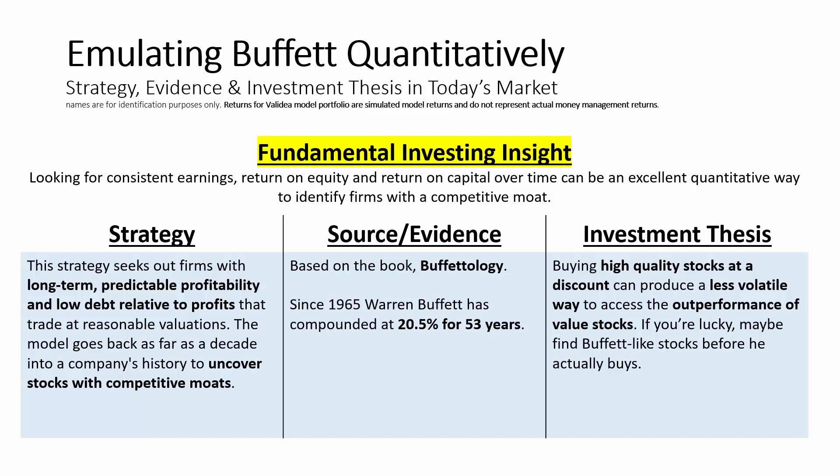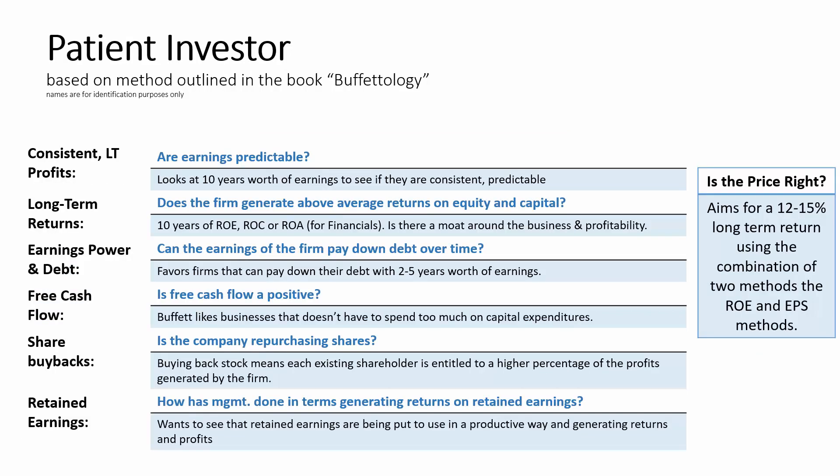Now let's look at the actual model implemented on Validia. First, Buffett wants to see consistent, long-term predictable earnings. This model goes as far back as 10 years to see if profits are growing over time and are consistent. Over many 10-year periods, you'll see economic expansions and contractions, so it gives you a sense of how a company's profits react to economic conditions and competition. By looking at 10 years' worth of earnings, it helps give Buffett confidence in the future earnings power of the company. One reason Buffett avoided technology stocks until recently is that he didn't fully understand them and their earnings were oftentimes highly variable and volatile.